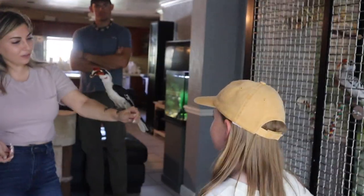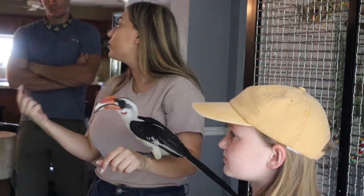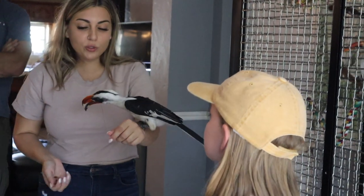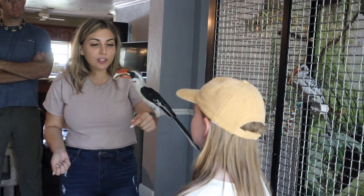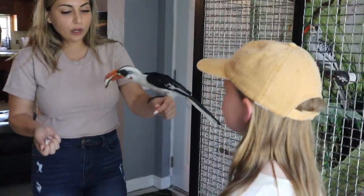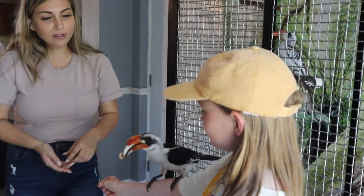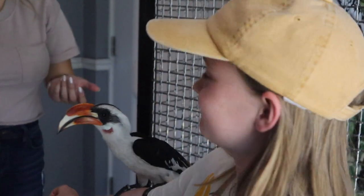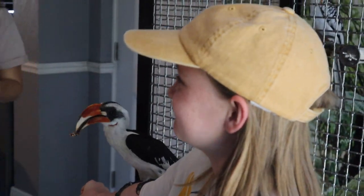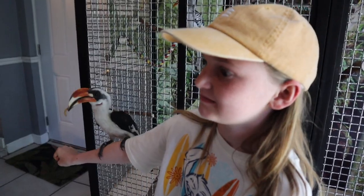So that's Zazu. He's a Vonderdecken's hornbill. We actually raised him — all the birds are rescues except Zazu. We got him when he was three months old and we had the honor of raising him. That's why he's so friendly with people. If you put your arm out, he'll hop right on you, and I'll give him a worm. There you go — a live worm! So these guys are omnivores. So disgusting! They'll eat lizards, worms. We've had him find a few geckos in the house and eat the whole thing.